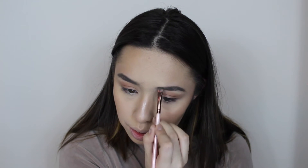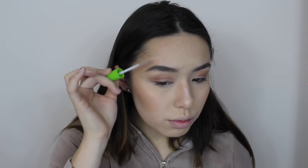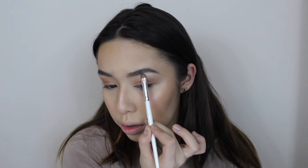Now I'm doing my brows. I skipped through this a little bit because I already have an eyebrow routine on my channel and I didn't want this video to be too long. Then I just brush through my brows with some clear mascara.